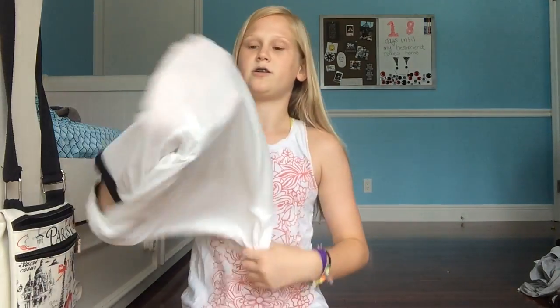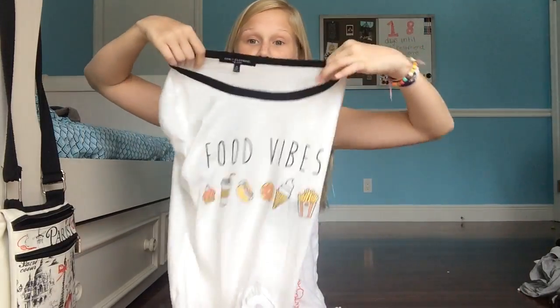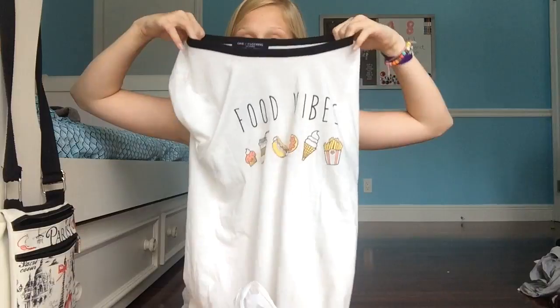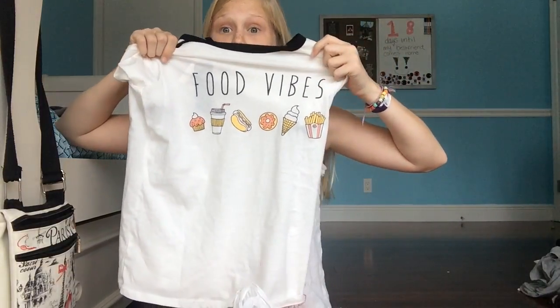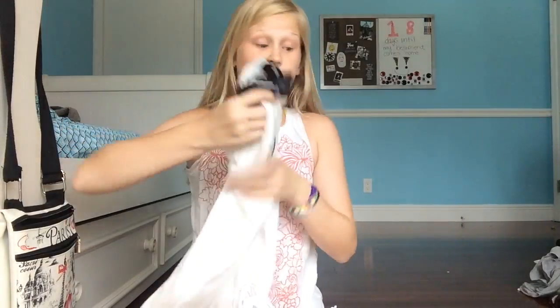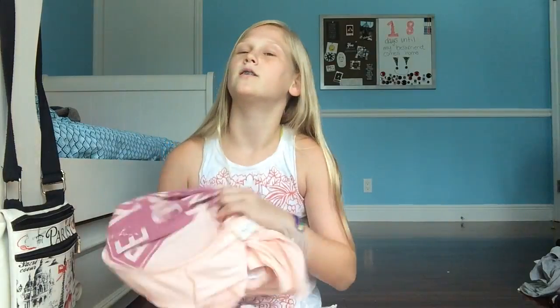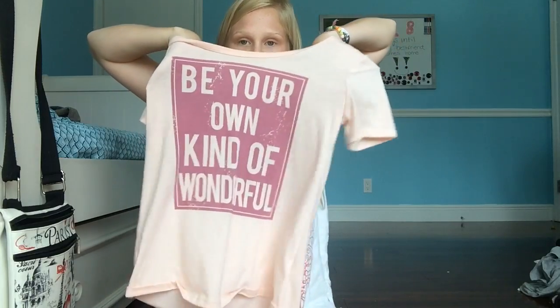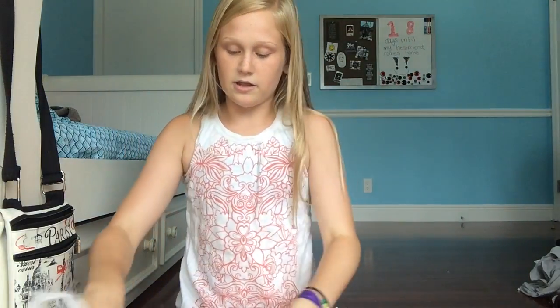The next shirt says 'Food Vibes' — loving it. It's got a cupcake, coffee, hot dog, donut, ice cream, and fries on it. I love all that stuff. Who doesn't like ice cream and donuts? The next shirt says 'Be your own kind of wonderful.' All these shirts are loose and flowy and so soft, and I love them.